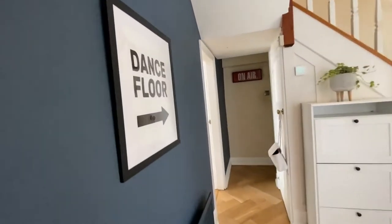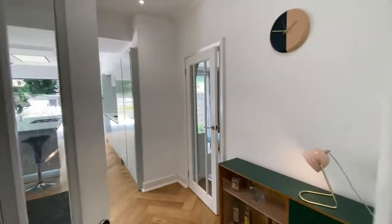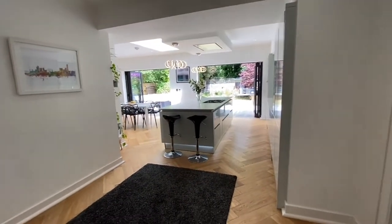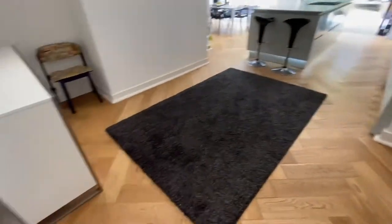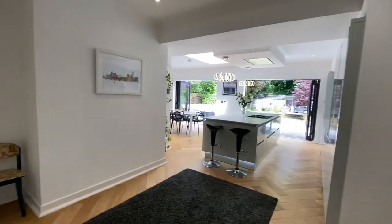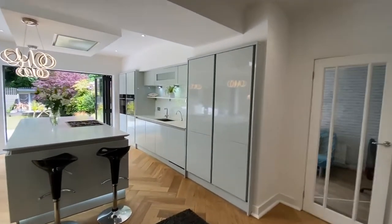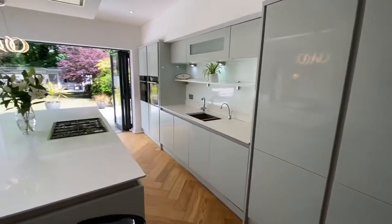Now I'm going to take you into the open plan kitchen diner — this is beautiful. You've probably seen on the photographs how big this kitchen is — it is a monster of a kitchen. As you walk through you've got this huge space, great for entertaining. You also have all these cupboards — bags of storage in this kitchen.